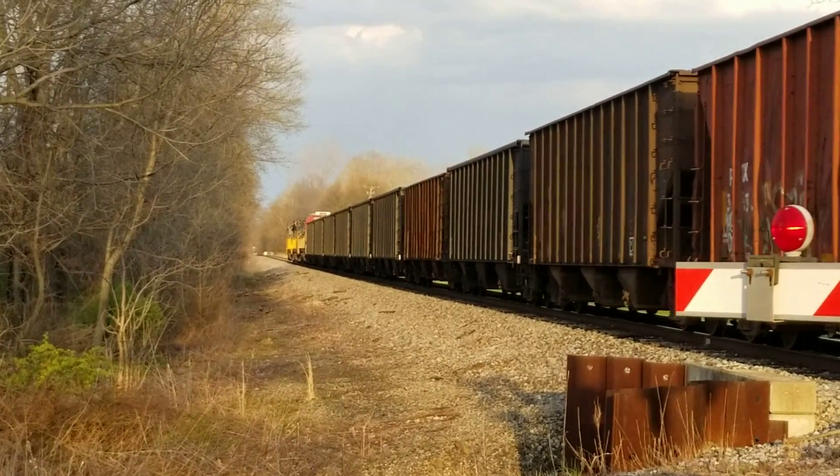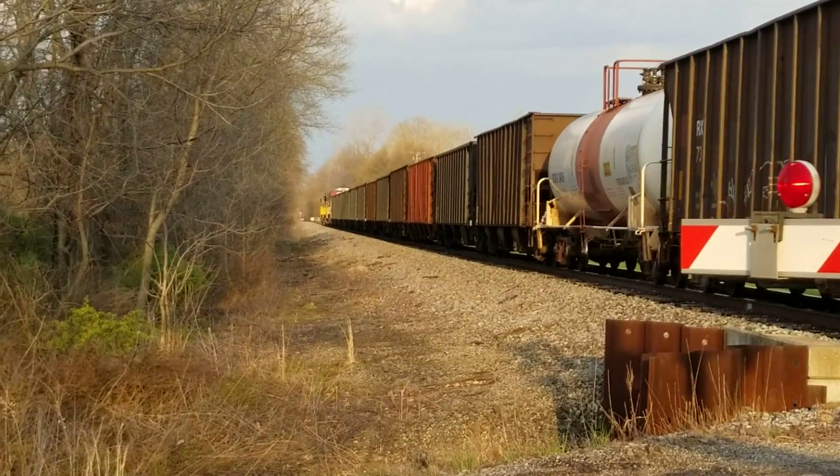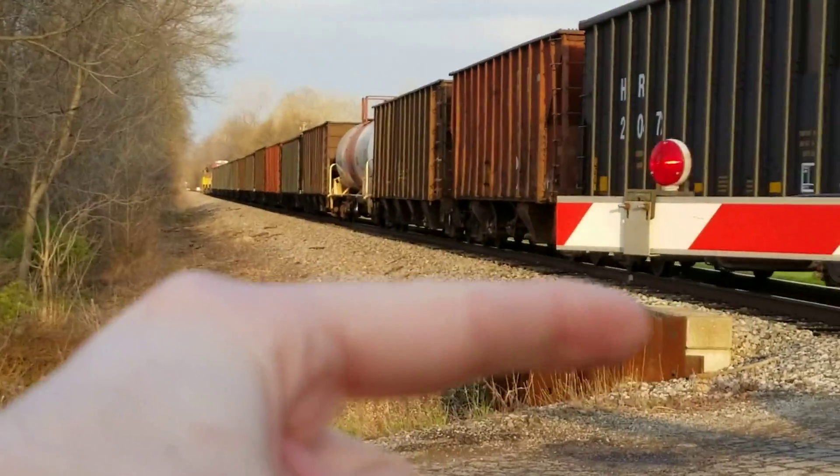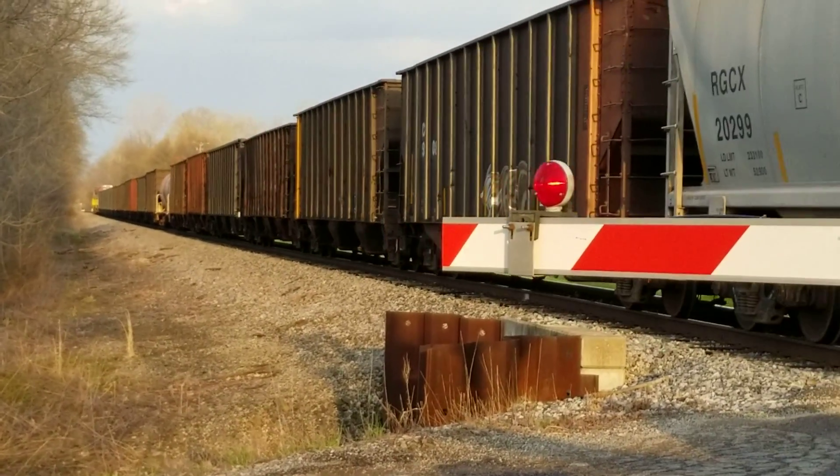I believe at one time on the eastbound side, on the other side of the tracks looking southeast, across the tracks over there, there used to be an interurban line or a spur that led into this tile plant.